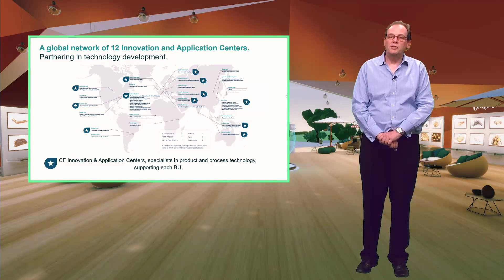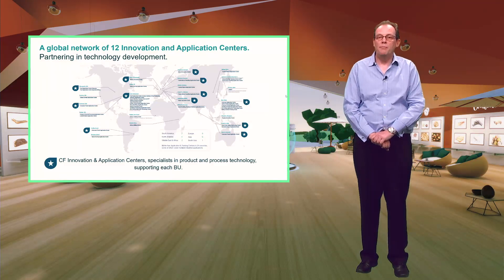Traditionally these have been the places where we have come together with our customers to create the next generation of innovative products and processes.